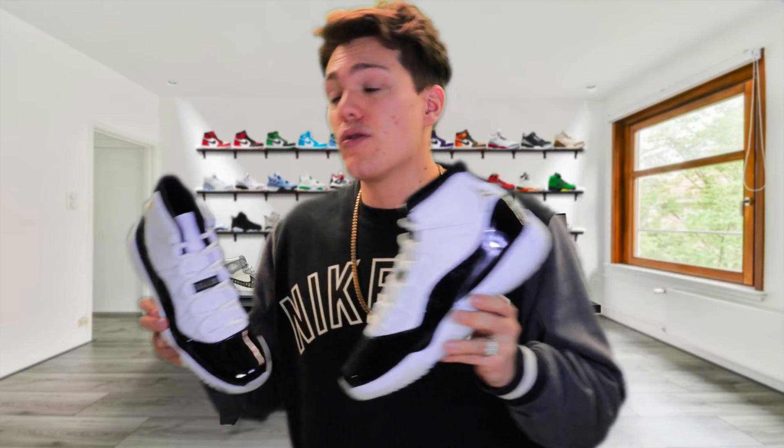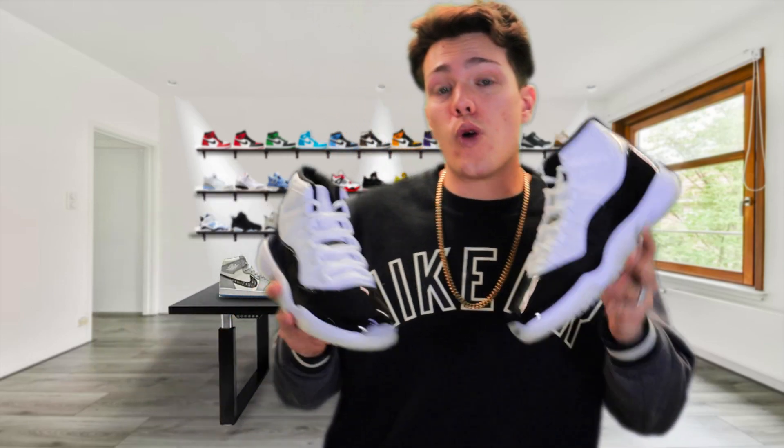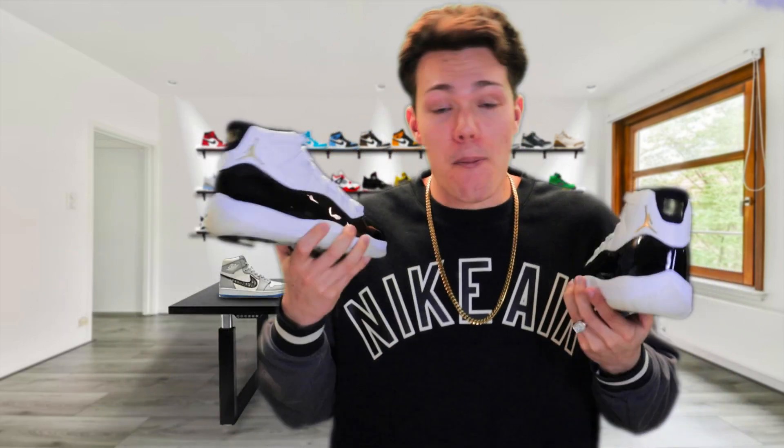If you truly want a pair and don't care about resale, grab it. But if you want to wait a little bit, don't be surprised if you can scoop these up for under retail within the next couple of months. Let me know in the comments what you think of this pair — honestly super underrated. If I didn't already have the Concords I'd probably get these as a personal, but I just don't need them.